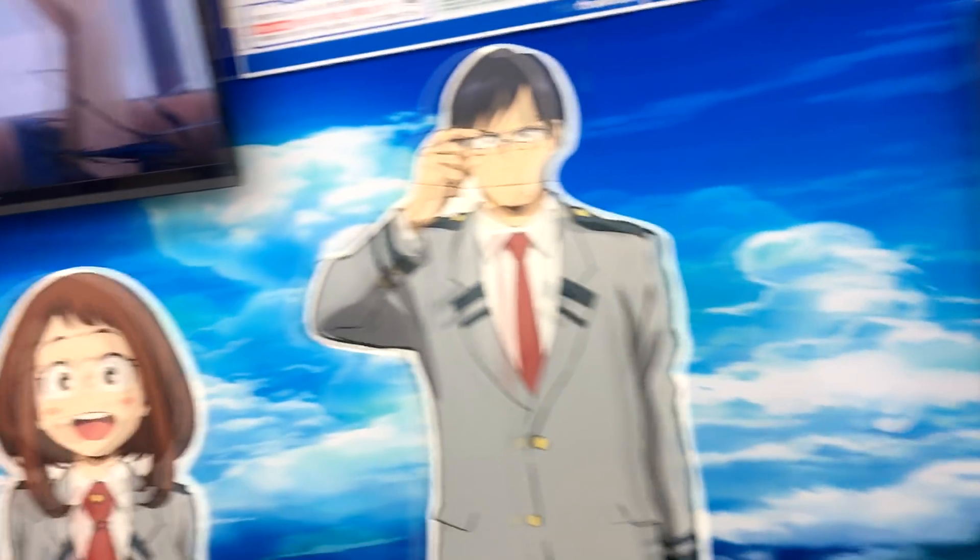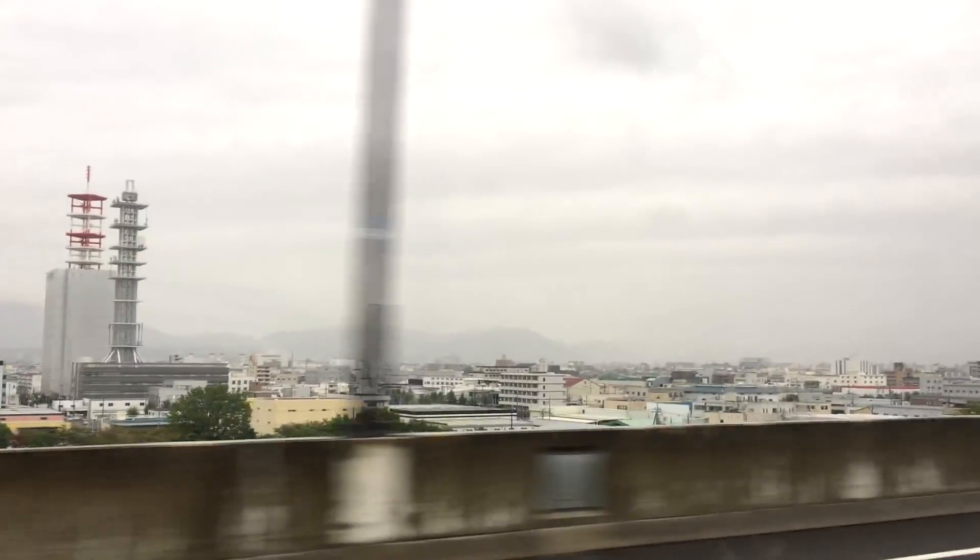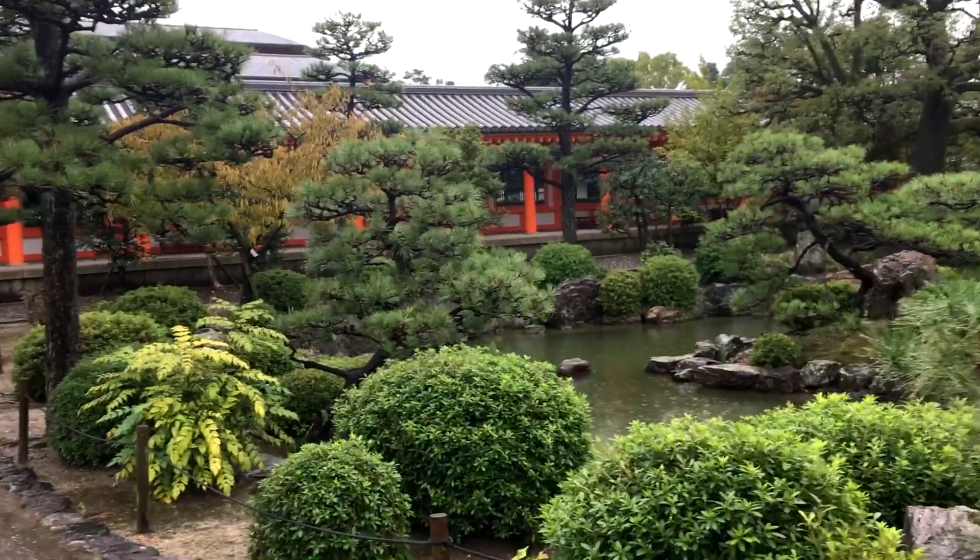Hello fellow unicorns, welcome to another video of my Japan vlog series. If you haven't seen the previous video, make sure to click the little button right here.